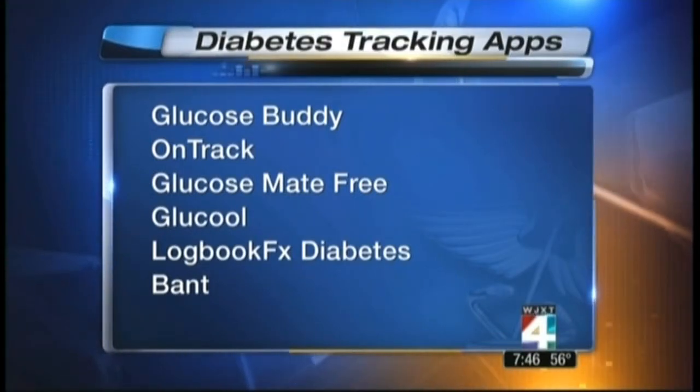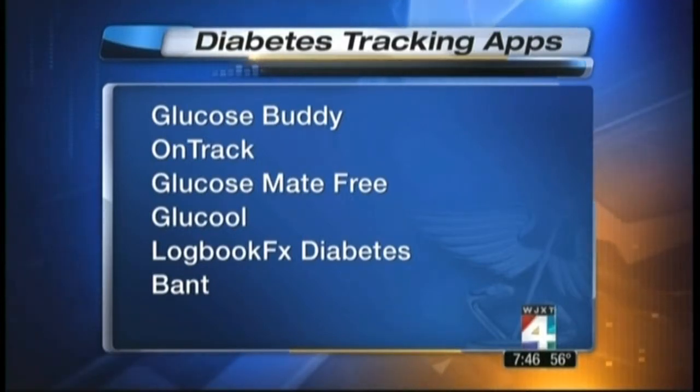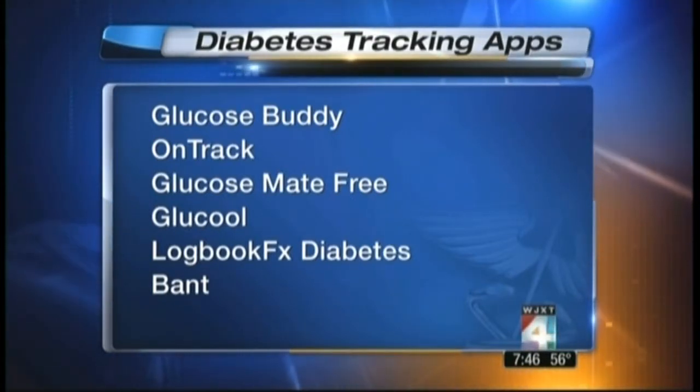Are all these free? Yes, these are all free. Now, there are apps that can be up to $15 per download, so it definitely makes sense to try one of these free apps first to see if you need all the features that are available.